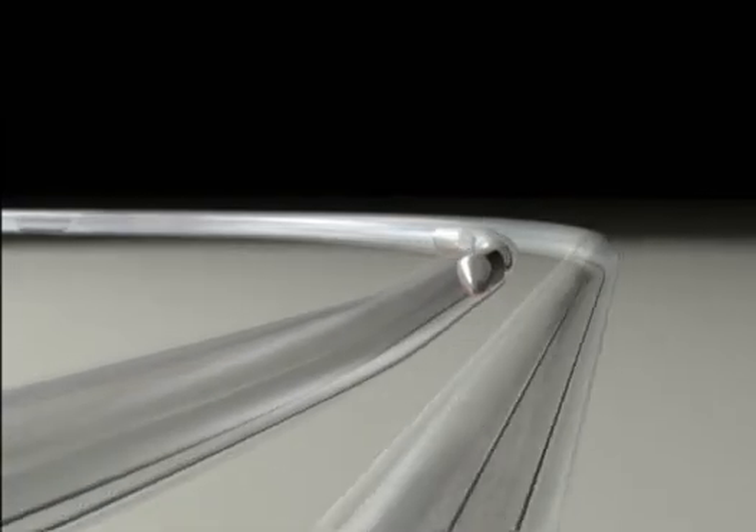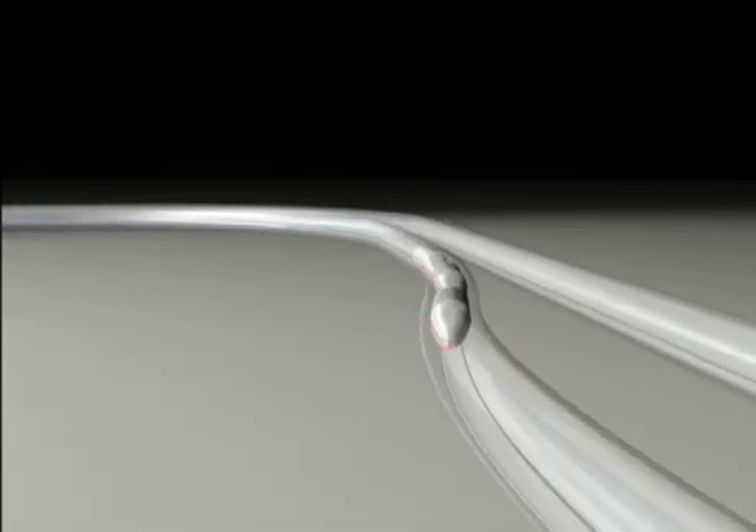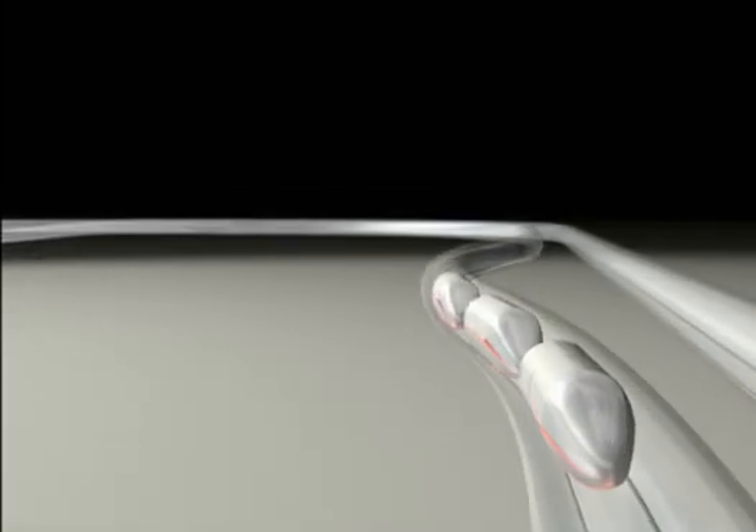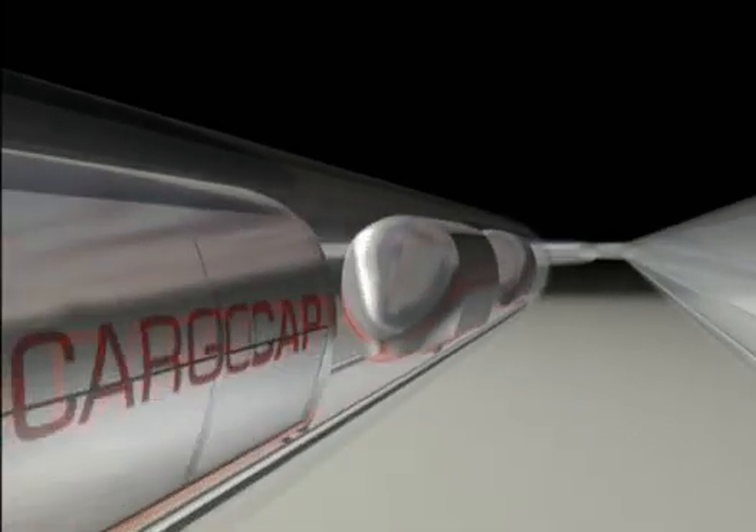The weight force of the caps is transferred from the bearing rails into the transportation pipeline. In order to prevent tipping in particularly tight curves, the bearing rails are arranged raised in accordance with the centrifugal force acting on the transport unit.